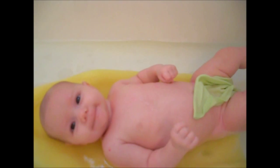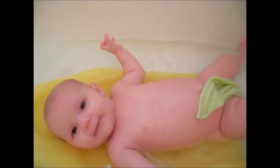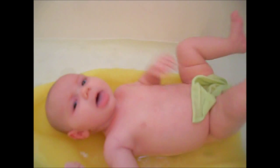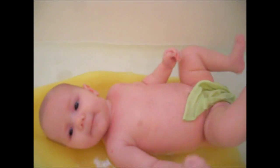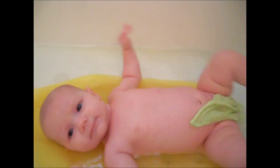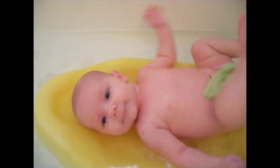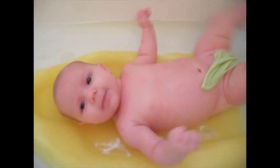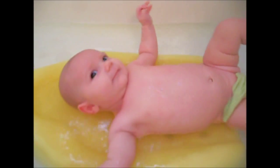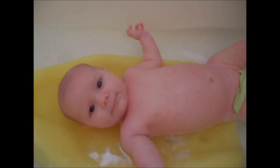Next time I'll have my brother help me hold the camera and I will wash her with both hands. But for the longest time I wash her using one hand. Alright, she needs to get out and get dried. Thanks for watching. See you guys later.